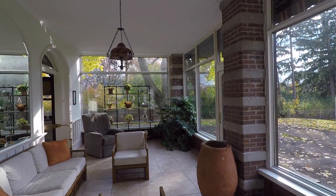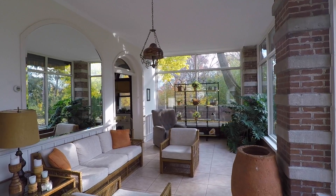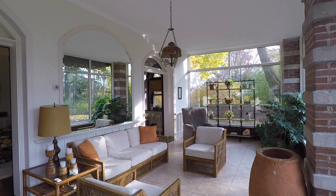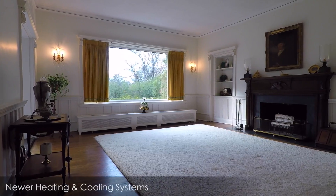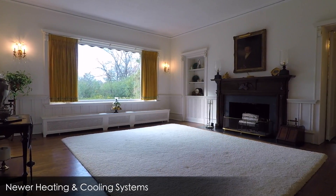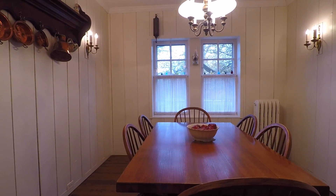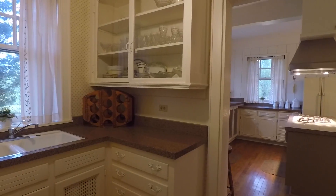The large sunroom with radiant heat has an abundance of windows, letting in plenty of natural light. Adjoined to the kitchen is a separate breakfast room and butler's pantry.